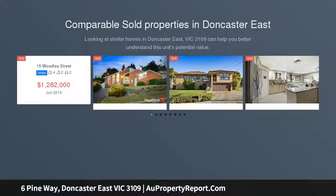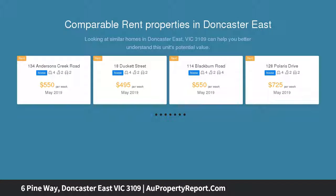Designer craftsmanship with northerly orientation delivers a seamless executive lifestyle in this highly sought after Doncaster East position. Just four years young,